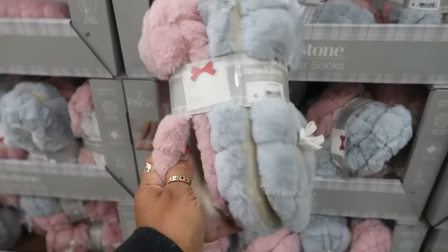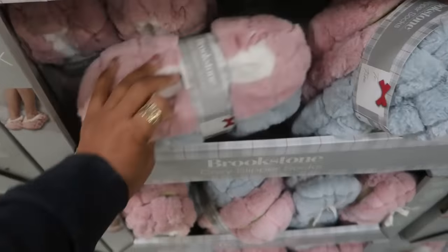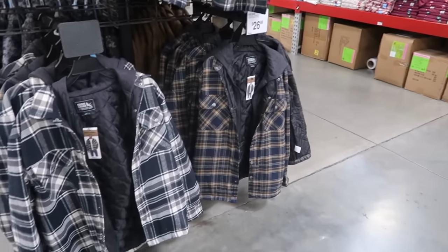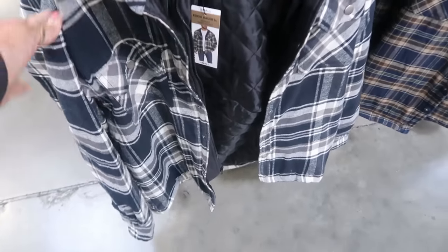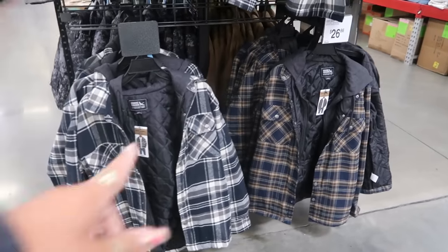The two-pack of slippers by Brookstone is $9.84, in pink and blue, and they look really soft. Here are men's Eddie Bauer shirt jackets — they have a hood — in two colors, for $26.86.